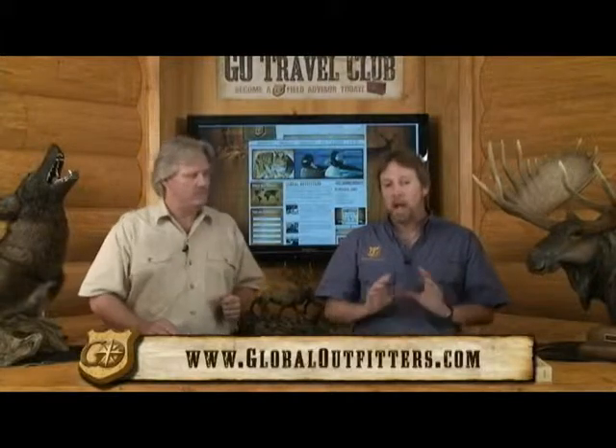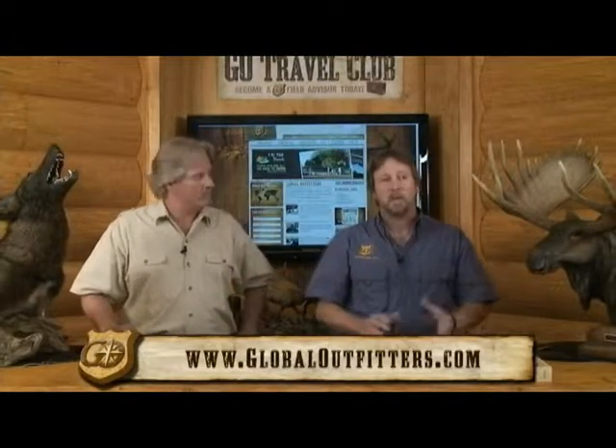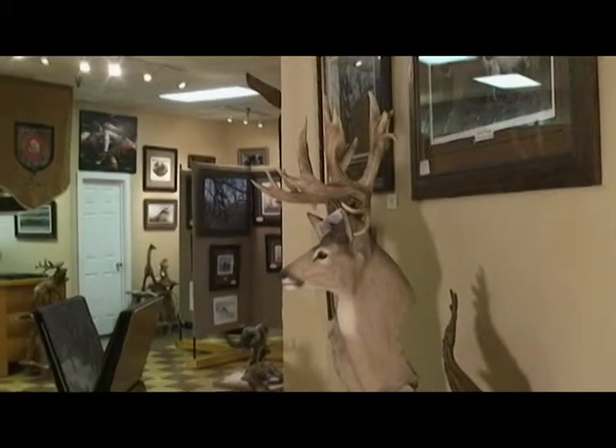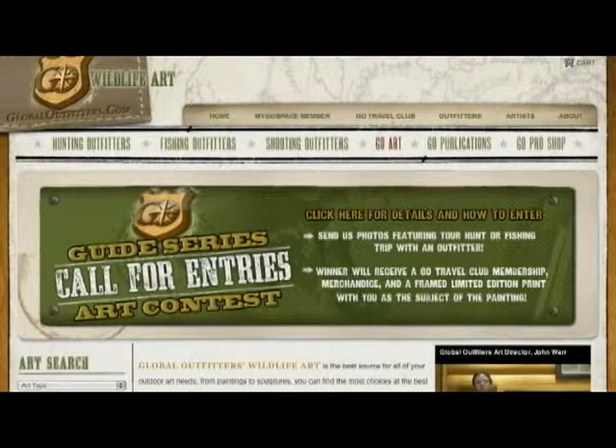That same powerful software we use for outfitters, we also use to market for our wildlife artists. We have a wildlife gallery in Huntsville, Alabama, and we also carry wildlife artwork on our GlobalOutfitters.com website and review and interview artists on our Global Outfitters TV show. Any artists interested in having your artwork marketed, please contact us at GlobalOutfitters.com.